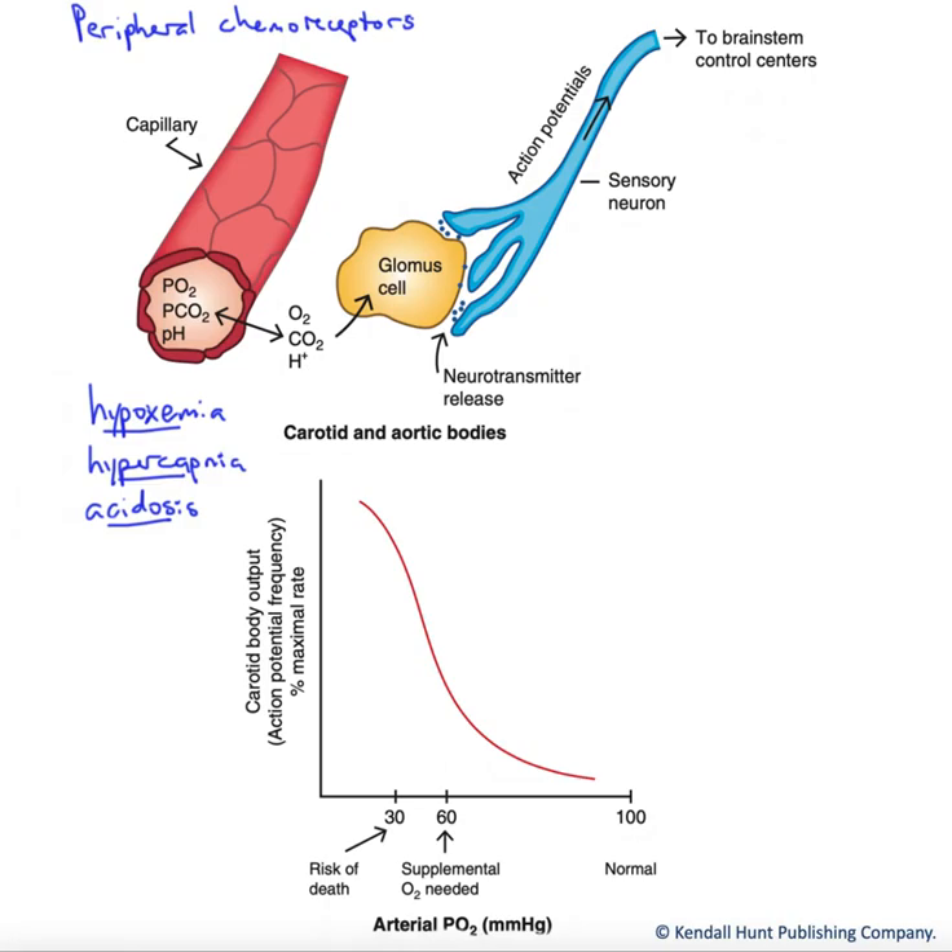In this video, we're going to talk about the peripheral chemoreceptors — the cells responsible for sensing blood chemistry and helping maintain control of ventilation and tissue homeostasis. The primary cells responsible for this chemoreception are known as the glomus cells. These glomus cells are essentially modified neurons that release neurotransmitter in response to particular stimuli. They're found in two main locations: the carotid artery in the neck and the aortic arch.